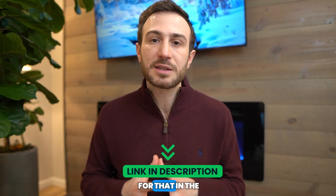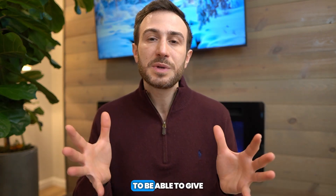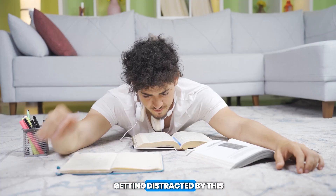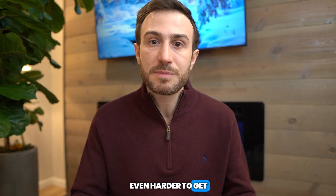You want to get into that flow zone — I have a full video about that and I'll leave the link in the description below. You need to get into the flow state to give your full potential to studying. If you keep getting distracted, that will take you out of the flow state and it's going to be even harder to get back in.